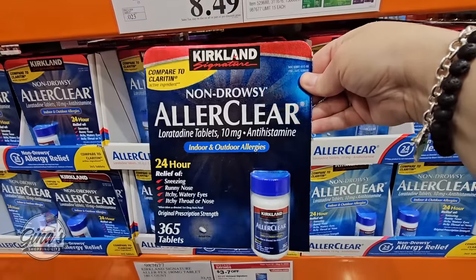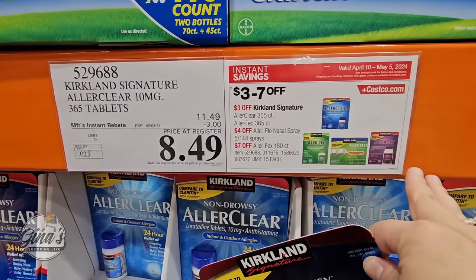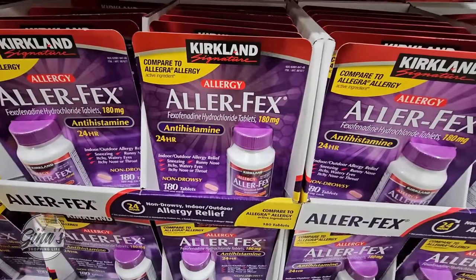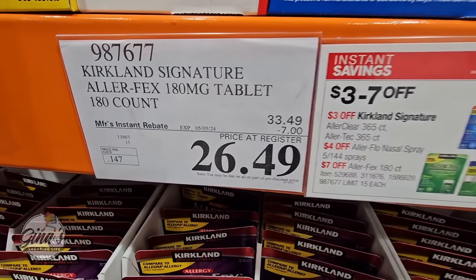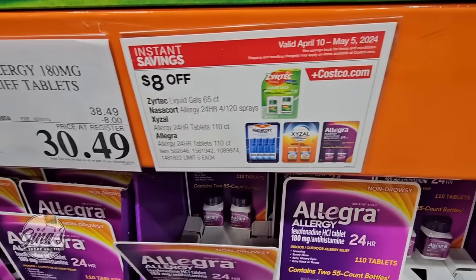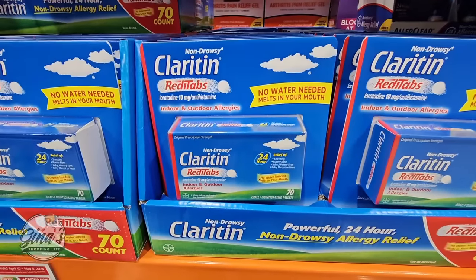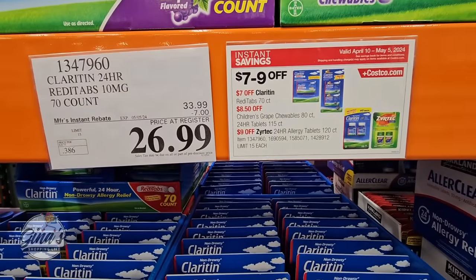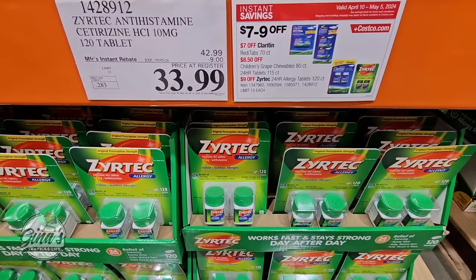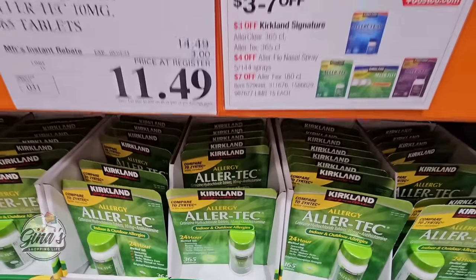Always good to get allergy medicine on sale. The Kirkland brand works just as well as the name brand compared to Claritin — $8.49 for 365 tablets, such a good price. The Aller-Fex compared to Allegra is $26.49 for 180 tablets. The real Allegra is $30.49 after an $8 savings. Zyrtec is $33.99 for 120 tablets. The Kirkland version compared to Zyrtec is $11.50 for 365 — such a good deal.